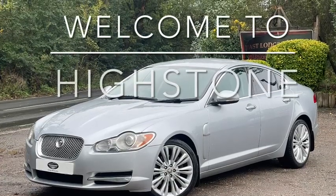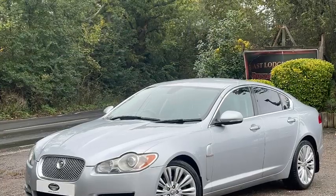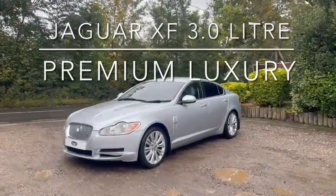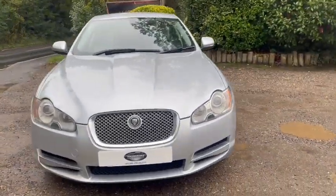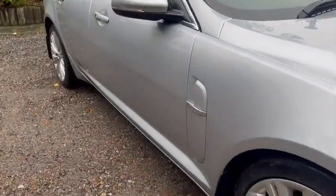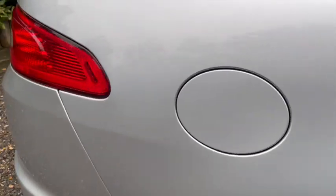Welcome to Highstone and our YouTube channel. Today from our collection of Jaguars, it gives great pleasure to present a Jaguar XF 3 litre premium luxury finished in liquid silver, which is a lovely silver complemented with pale grey leather upholstery. Today we're going to talk about this particular car and take you around every bit of it.